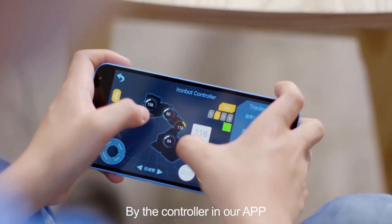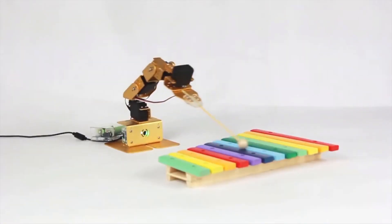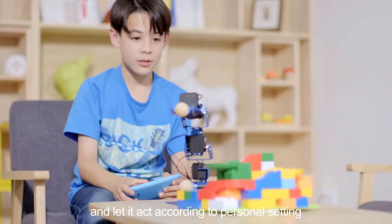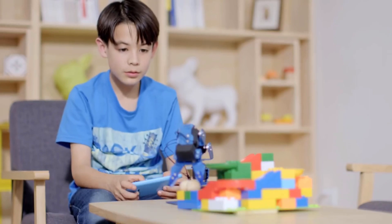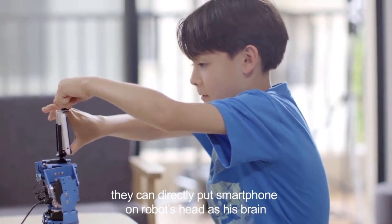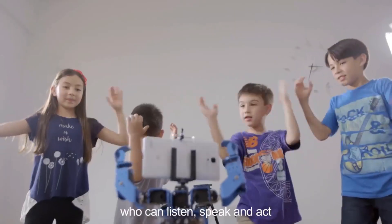By the controller and app, kids can control IronBot in real time and use it to play various fun games. Kids can also set IronBot's movement track and let it act according to personal settings. When kids finish the humanoid robot assembly, they can directly put a smartphone on the robot's head as its brain. Then it will become an intelligent robot who can listen, speak, and act.